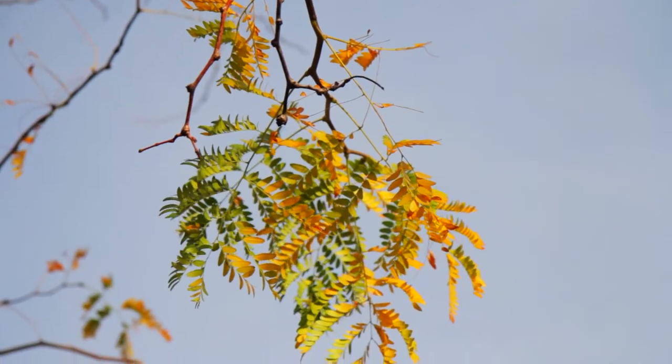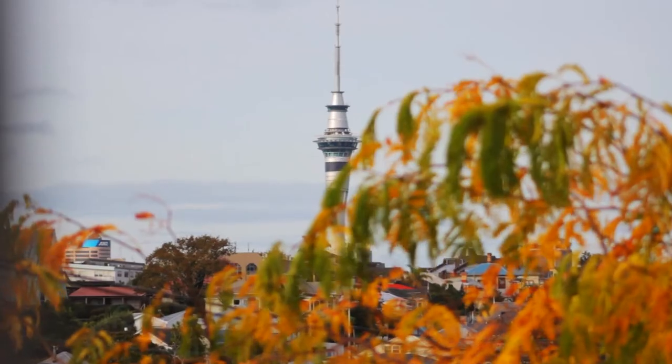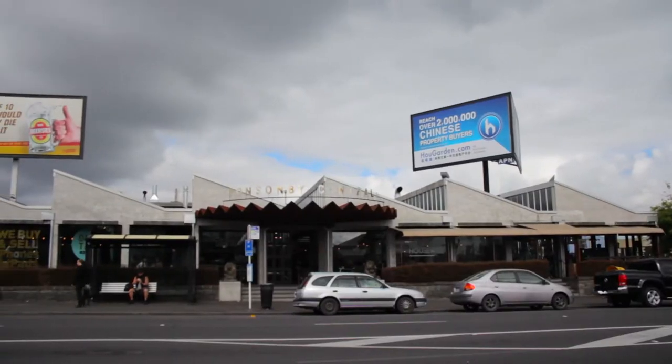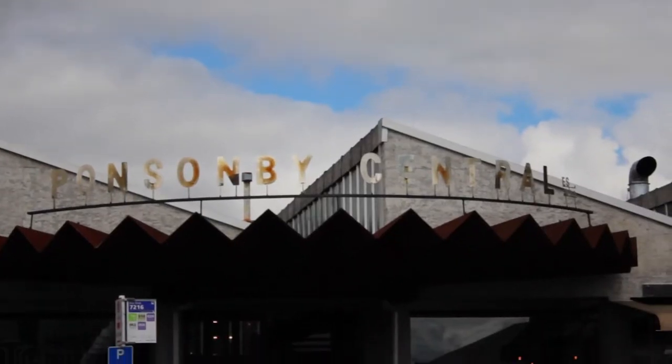You're going to be blown away by the options that you have for this beautiful, iconic character property situated in the heart of Greylyn on the corner of Richmond Road and Norfolk Street. You're across the road from the Richmond Road shops, Ponsonby just behind us, Ponsonby Central up the road — there are just plenty of options.